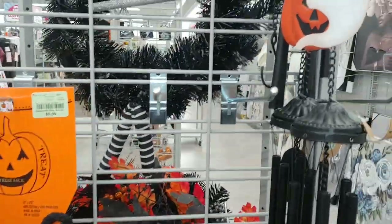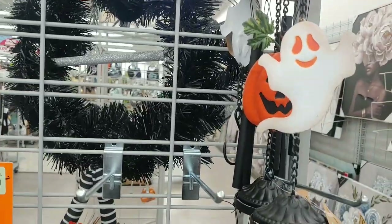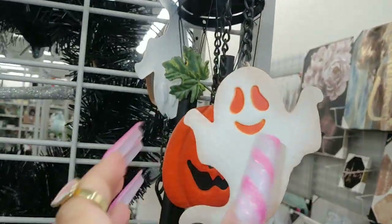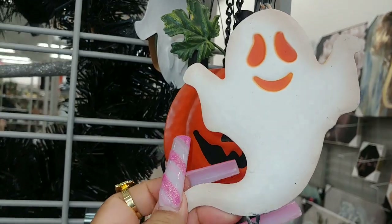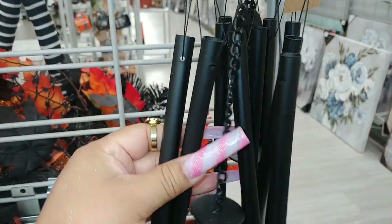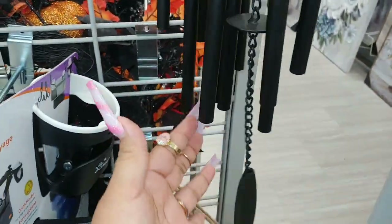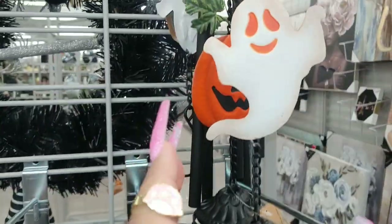Hello my sisters and viewers! I'm here at one of my favorite stores, Burlington. They have these Halloween wind chimes right here - can you believe it? I was just so surprised to see this. I love it - you know how I love wind chimes, I have so many at my house.